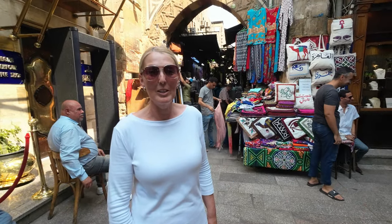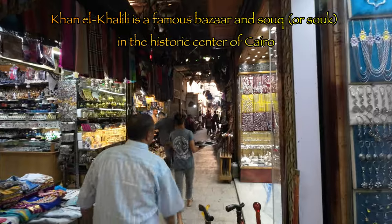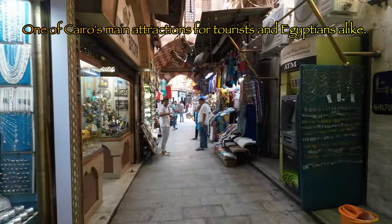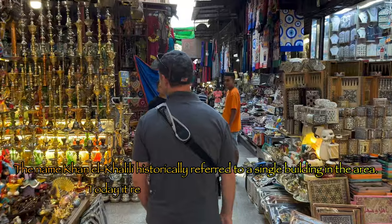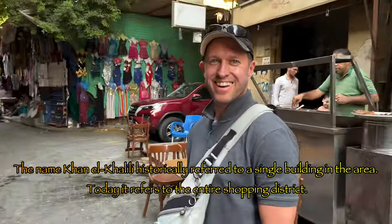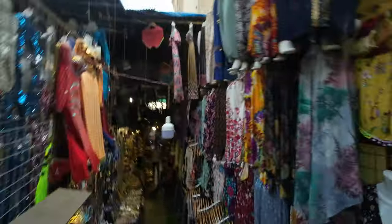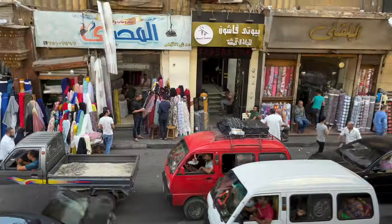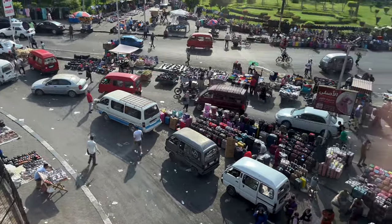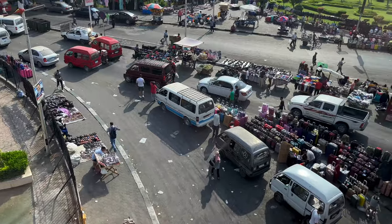We're at the Bazaar in Cairo and we're about to do some shopping. Here's Sharon shopping for a bargain, looking at jewellery. We're exploring the Bazaar — the bus is even driving through it. The streets look like organised chaos. If you need a suitcase, you just stop on a busy road and buy one apparently.